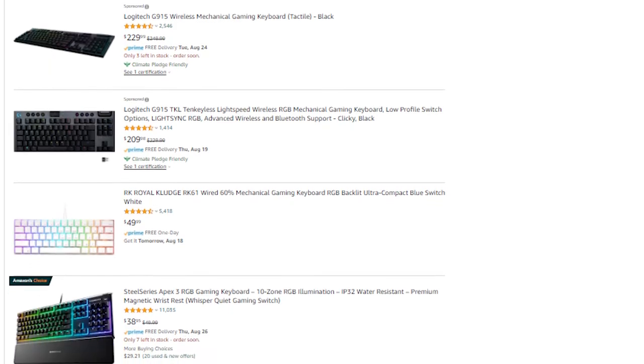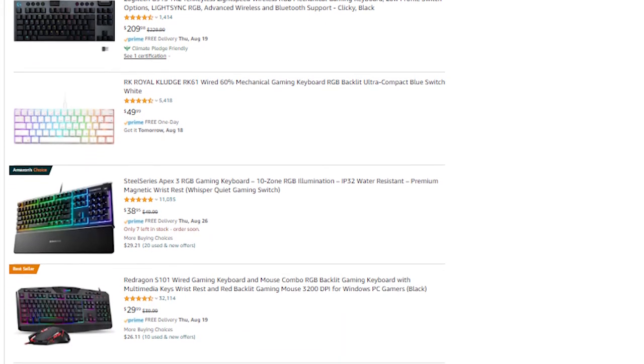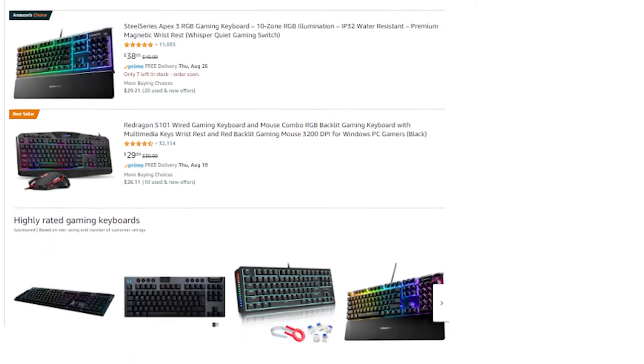Buying a gaming keyboard might seem simple, but actually it really isn't. There's so much that you need to consider before making a final decision and it's all depending on your use case. There are dozens of different styles, sizes, feedback, and features that it might be a little bit overwhelming to make your final choice. Personally it took me a little while to find the keyboard I was looking for, and even now I still keep my eye open for other keyboards to see if there's anything worthwhile that would make me want to change.